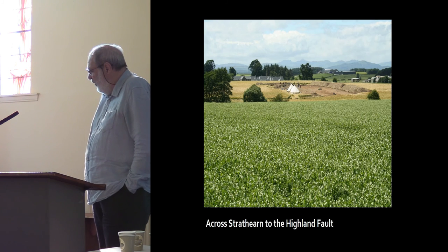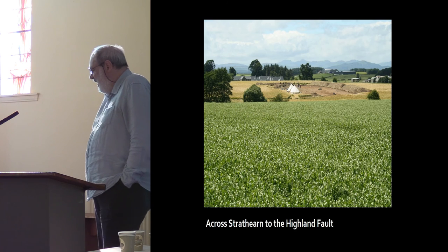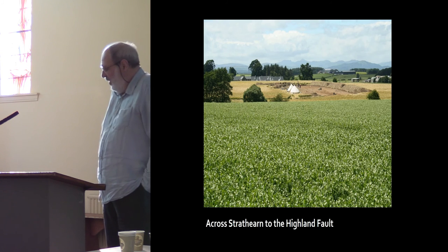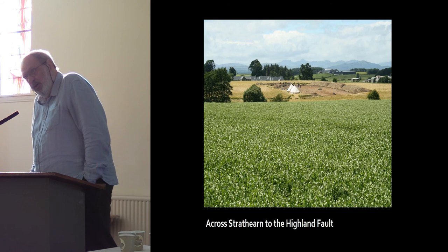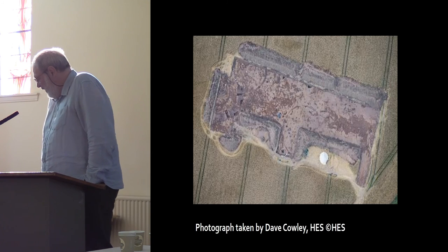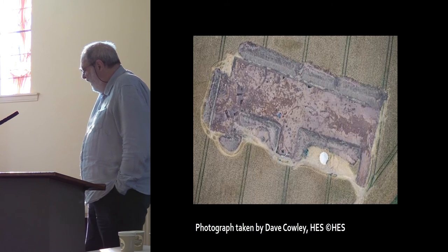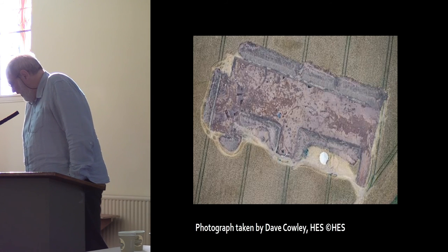This gives you an idea of the location of the trench — as you can see behind the photographer are the Ochils, and in front is the Highland Fault, a beautiful part of the world. It's been a pleasure to work in this part of the world for the past 10 years. There's a photograph of the trench — you can see it ended up a bit funky — taken by Dave Cowley of HES on a flyby at the end of the excavation.